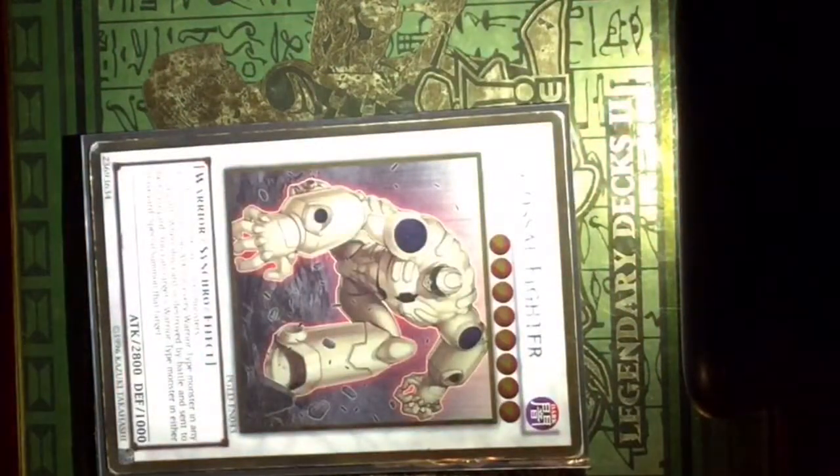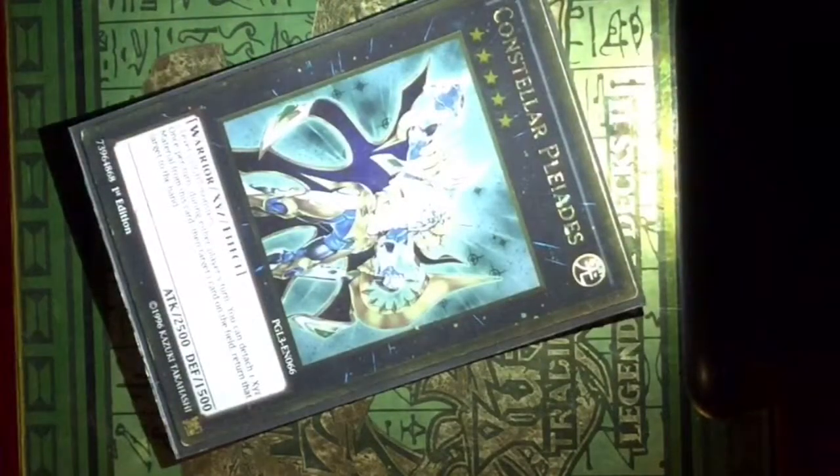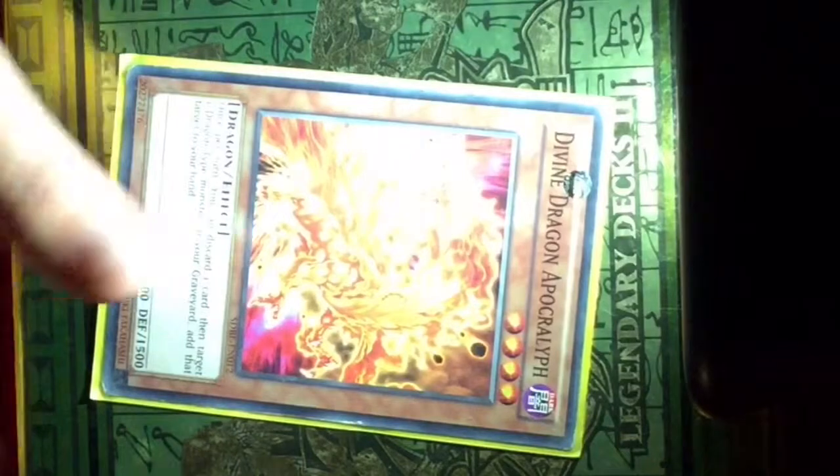This is the first one. This is the second one. This is the third one. This is the fourth one. This is the fifth one. This is the sixth one.